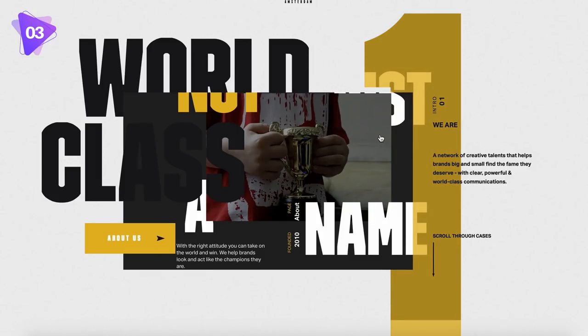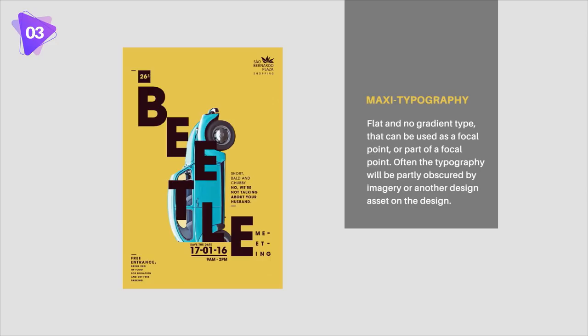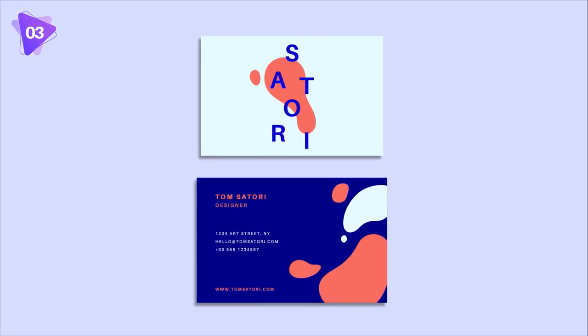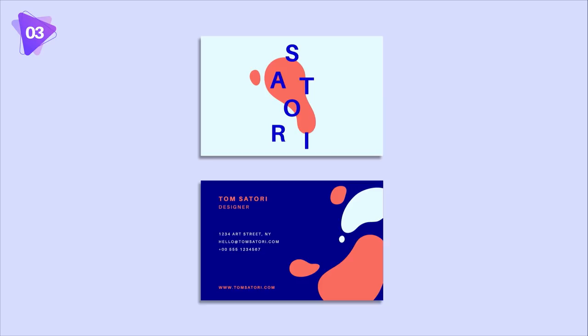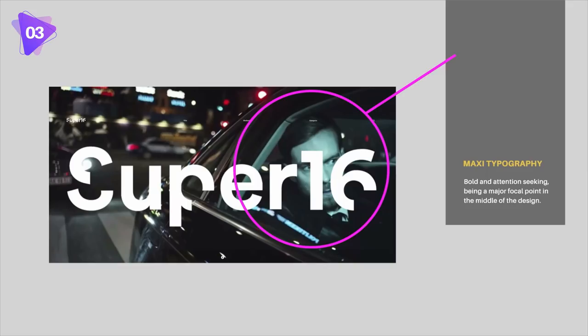Maxi is the use of typography that is so bold and heavy that it sometimes bleeds off the page, and it really takes center stage as a focal point. Sometimes other design elements will obscure parts of the lettering, giving it more intrigue and interest. The bold use of typography with maxi type is often flat — so no gradients or 3D text. Maxi type is about getting the message across in the boldest and most attention-seeking way possible.